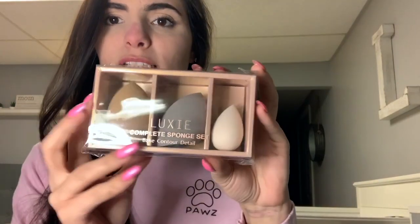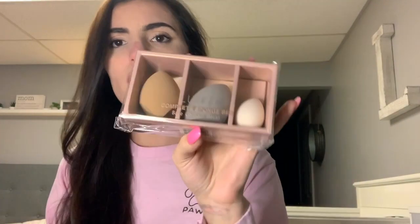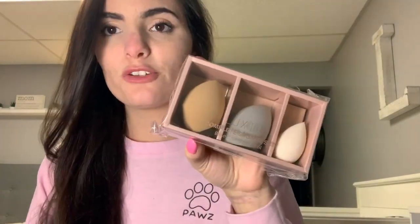First thing in my BoxyCharm box is this Luxi Complete Sponge Set — big, contour, detail. This is originally $40 for this little sponge pack, which I would never pay for sponges. But since it came in my BoxyCharm box, why not? They're soft, and they came with this cute little one.